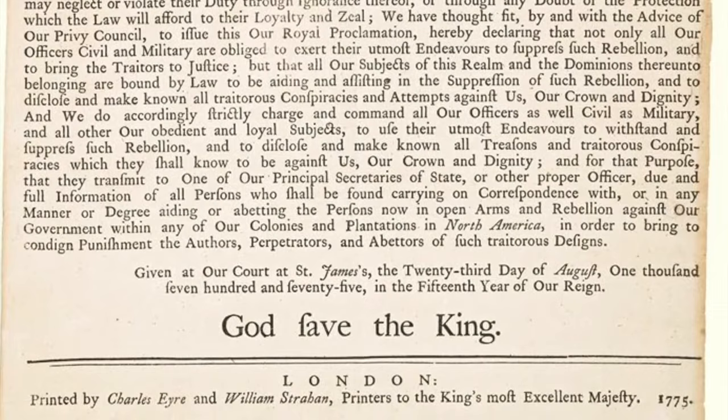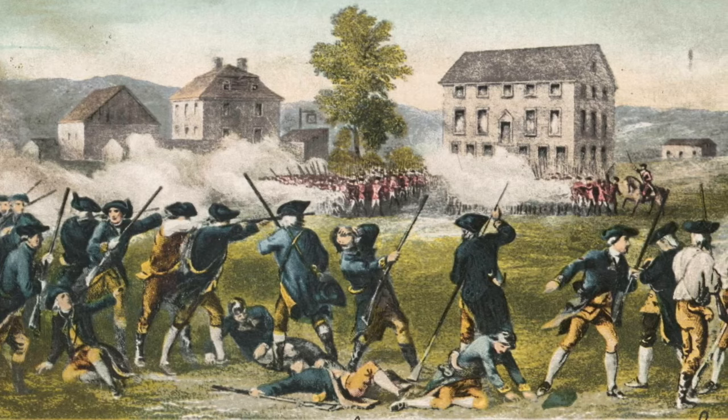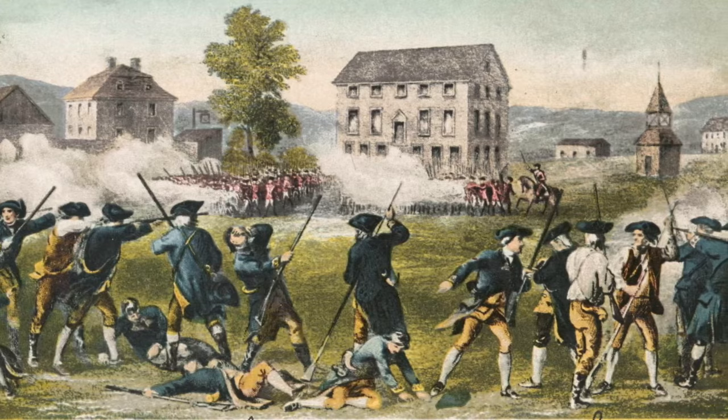Before long, an increasing number of British soldiers appeared throughout the colonies, followed by outbreaks of conflict, beginning with the Battle of Lexington and Concord on April 19, 1775. The independence of the colonies had yet to be officially declared, yet the Revolutionary War was on.